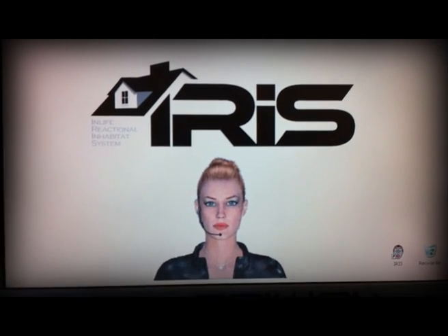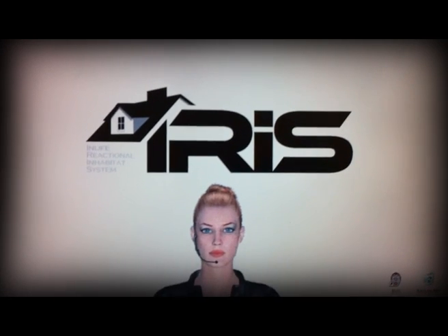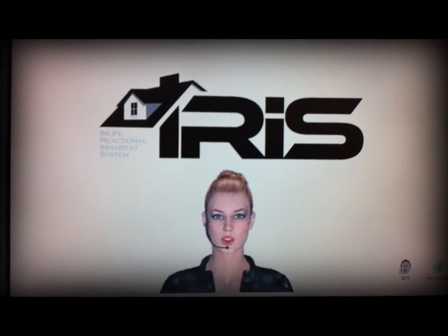Iris? Yes, David. What day is it? June 16th, 2009.